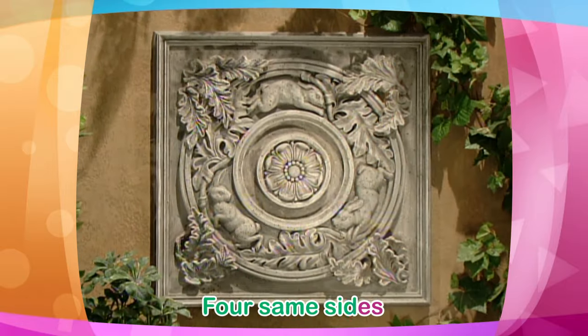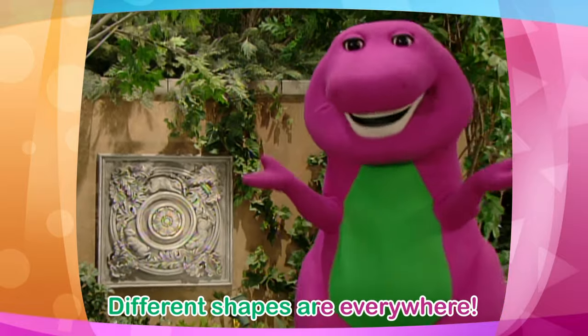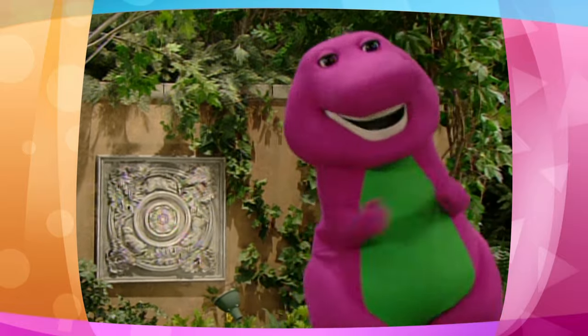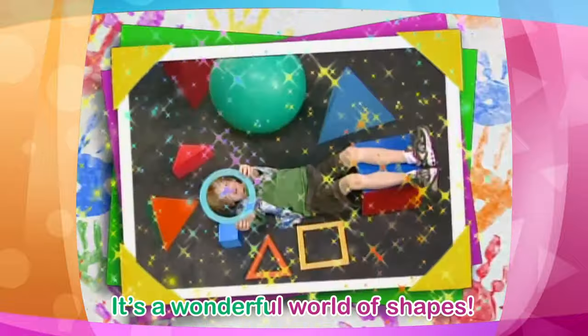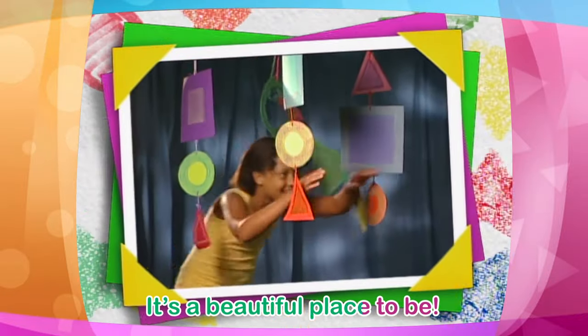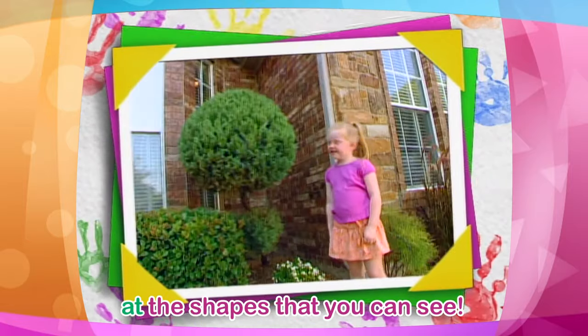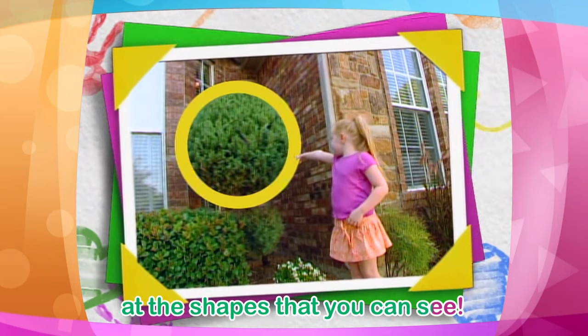Four same sides — that is a square. Different shapes are everywhere. It's a wonderful world of shapes. It's a beautiful place to be. Take a look around from the sky to the ground at the shapes that you can see.